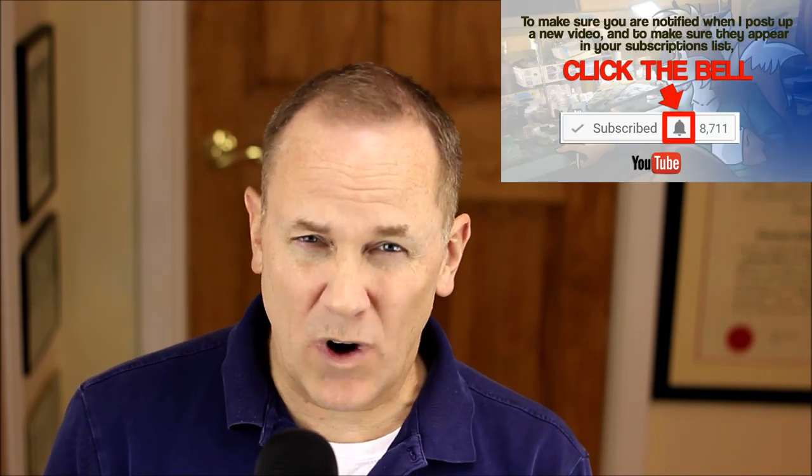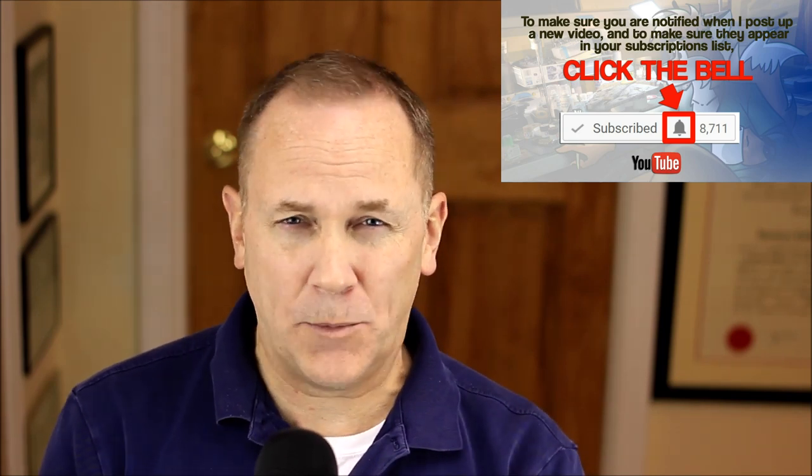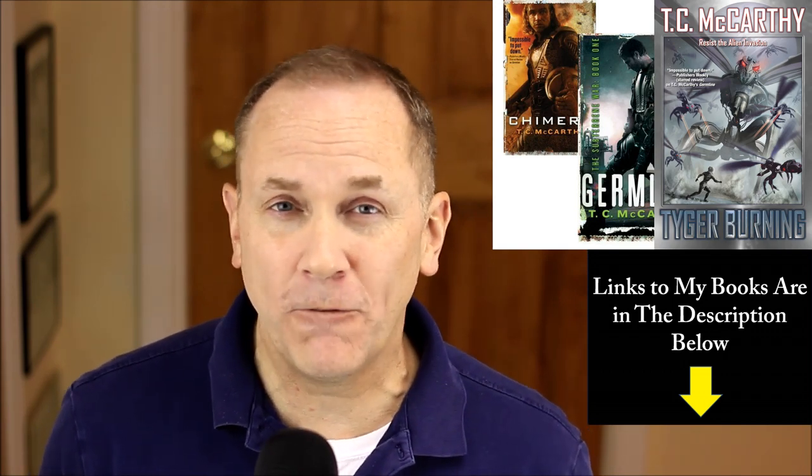Hope you enjoyed the video. Please don't forget to subscribe to this channel — click the subscribe button, and then click the bell icon because that will let you know when I put up new content. You'll get an automatic notification. Also, I'm running a giveaway — not even a contest. Go ahead, take a look at that video, enter and get a book for free. Hope to see you soon.